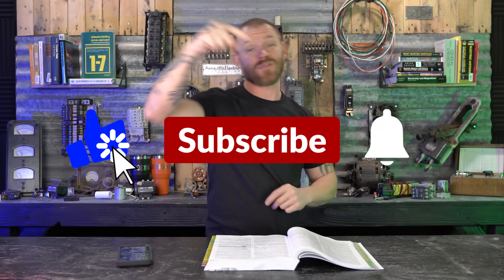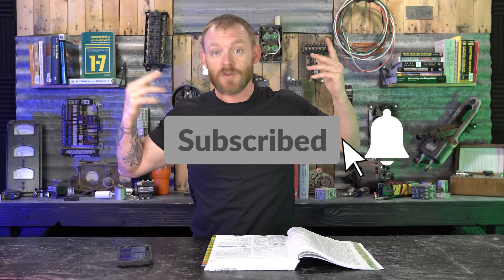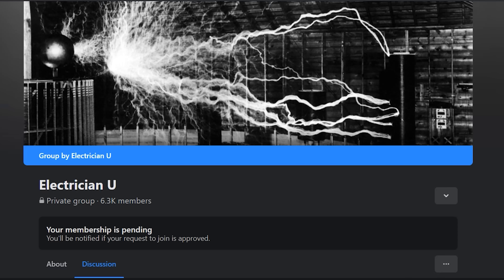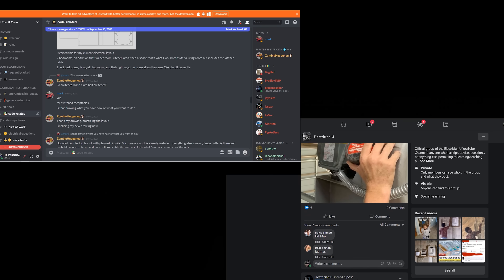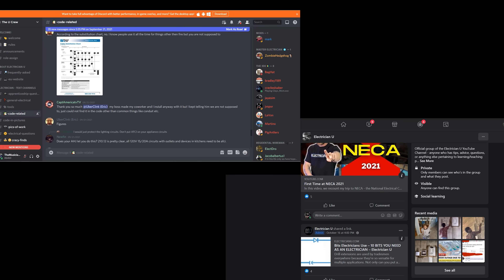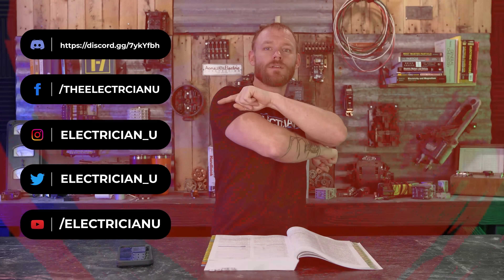Thank you guys so much — it was a really cool trip walking through all those old buildings in Massachusetts. Please like this video if you enjoyed it and subscribe — it really helps me out. Hit the notification bell so you know every time a new episode is out. Also join the Discord server or the Facebook group — or both. It's thousands of electricians talking about code, tools, sharing pictures, and learning together. It's a really constructive and awesome learning environment. Love you crazy people, and I will see you in the next episode.